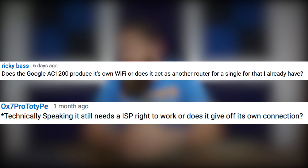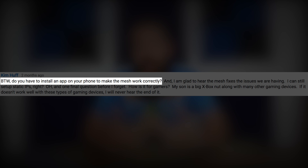Ricky wants to know whether Google Wi-Fi produces its own Wi-Fi or acts as another router. The answer is yes to both. Google Wi-Fi does produce its own wireless signal, which may interfere with or overlap an existing wireless signal. When your ISP provides you with a residential gateway, it usually acts as a wireless gateway too. So if you install Google Wi-Fi alongside your existing router, you end up with a Google Wi-Fi network and your old ISP wireless network both running — and that can cause interference. Best practice is to go ahead and disable the wireless on your router to keep things clean.